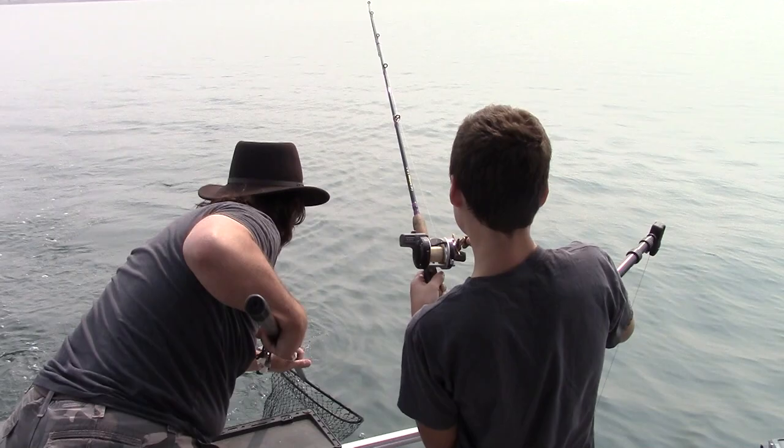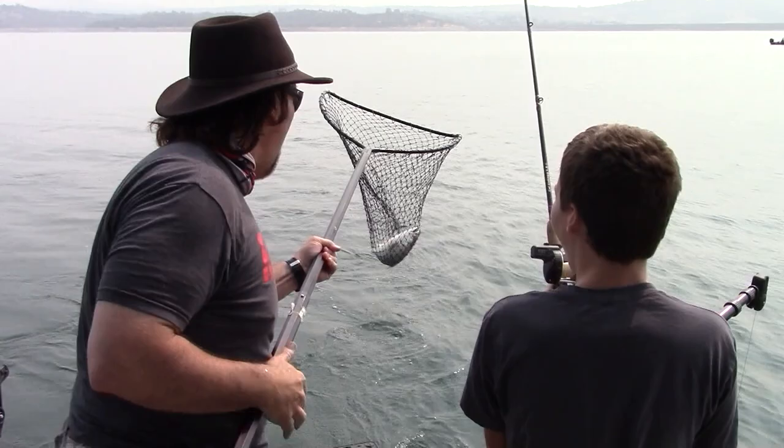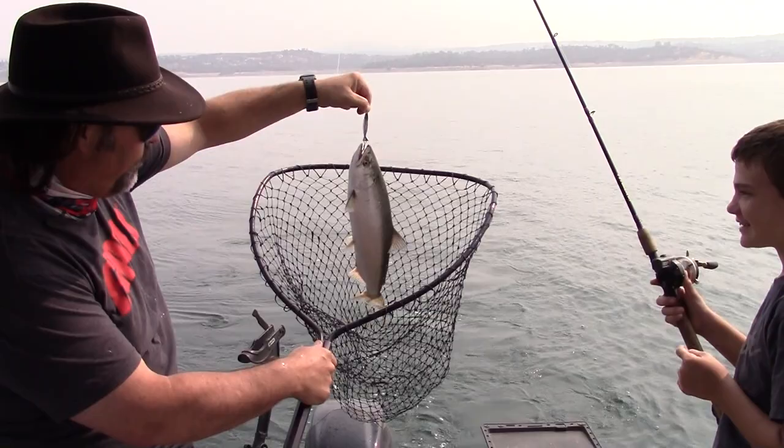Over here. Tip over here, right over my head. Reel, reel, reel, reel, reel. Keep reeling. There we go. Nice fish, Jake. On the silver speed spoon. Whoa, that's a fantastic king. Look at that fish. Look at that. Folsom Lake, baby. They are biting today. Nice fish, man.